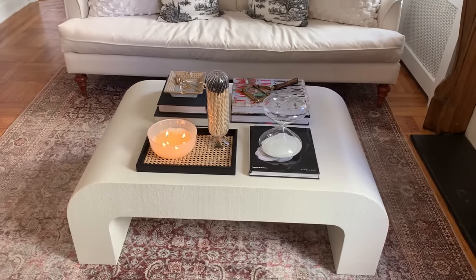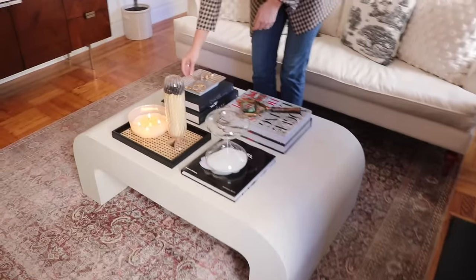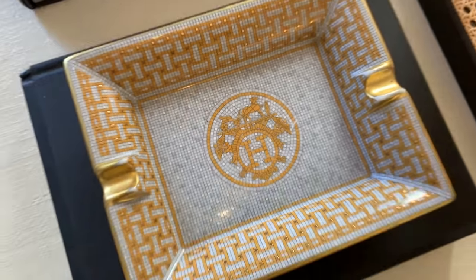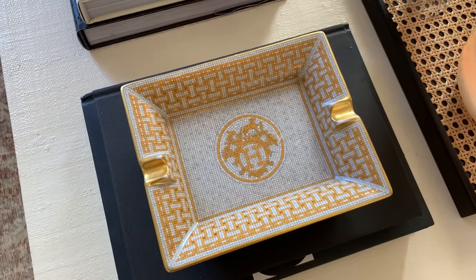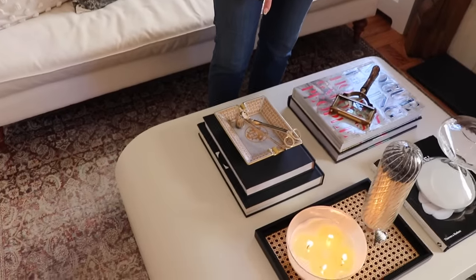Our coffee table has a lot going on. One of my favorite pieces is actually this Hermes tray. I'm an influencer, and the first paid collaboration I had — the owner of that brand actually gifted me this tray right when I moved to New York.